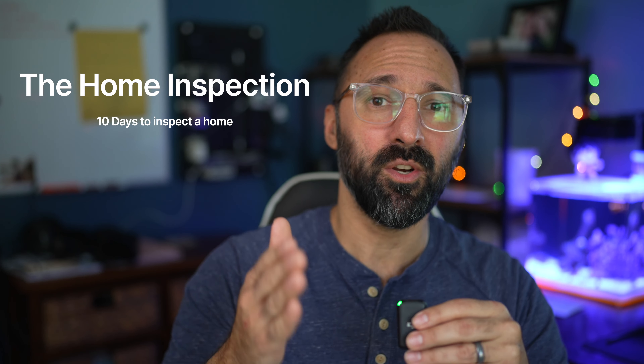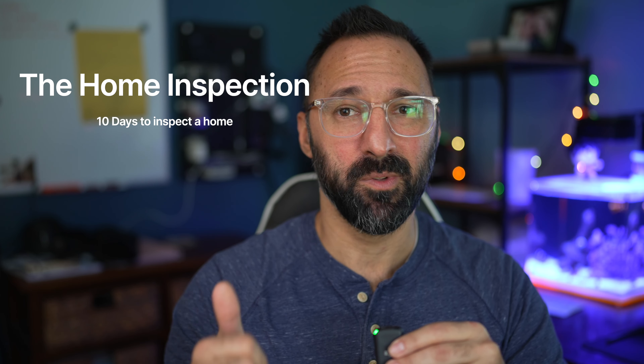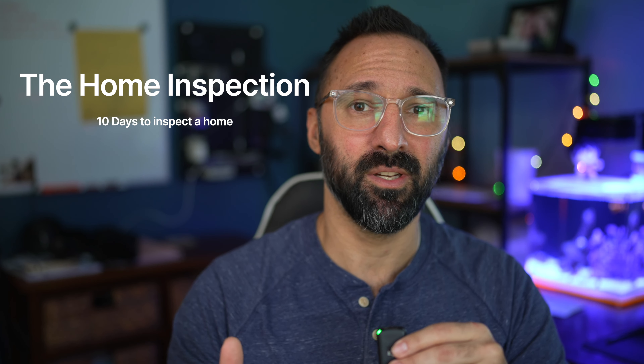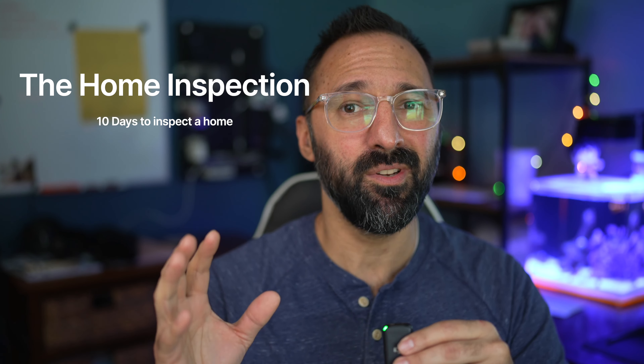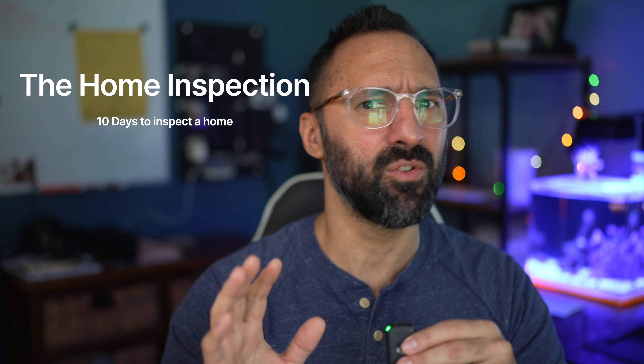The second would be the home inspection period. Once you go under contract, you have 10 days to get a home inspection — whether it be a home inspection, WDO, pool inspection, roof inspection, anything you deem you need done on this property. You get it done within 10 days, and it's totally doable.